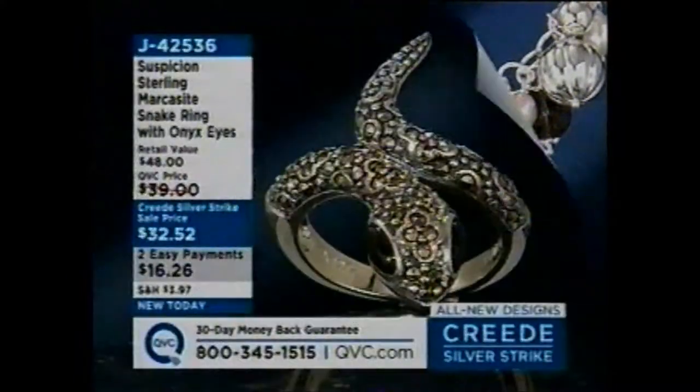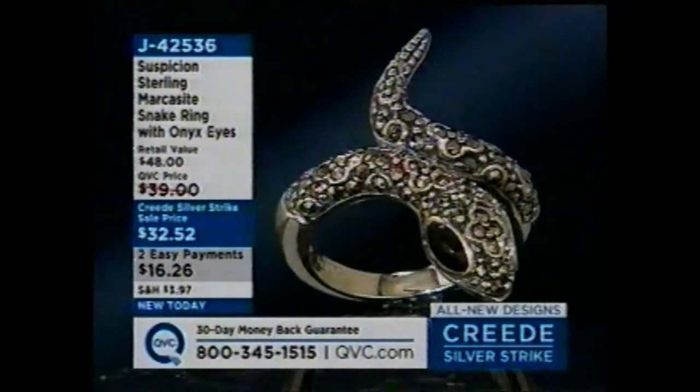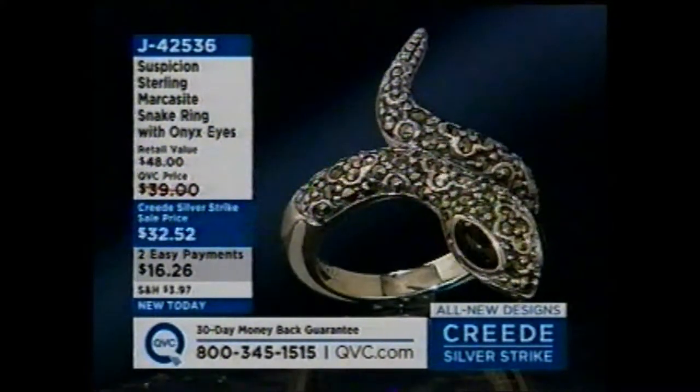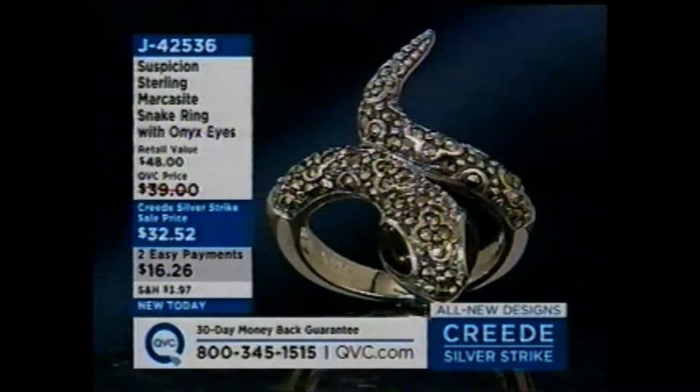I love this next ring. It makes me crazy. It's on two payments of $16.26, brand new today. But only in my shift for the next two hours are you going to be able to take advantage of that on two easy payments — gorgeous marcasite snake ring.